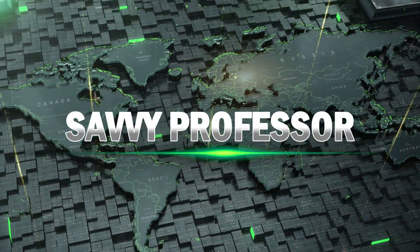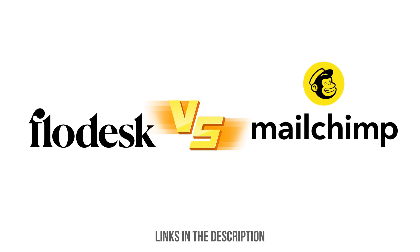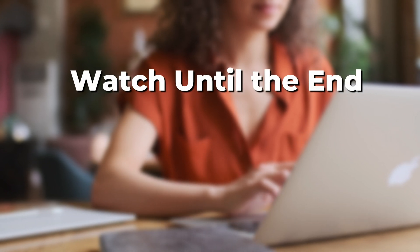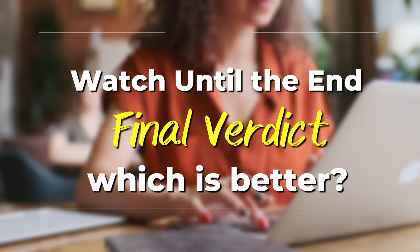Hi guys, this is Sarah from the Savvy Professor. In today's video, I'll discuss the differences between Flodesk and Mailchimp. Watch till the end to know the final verdict on which is better.